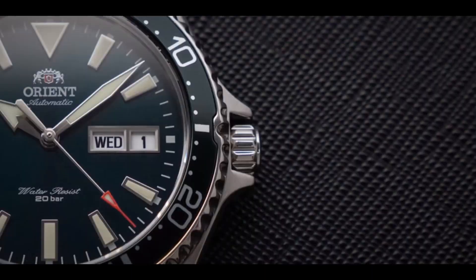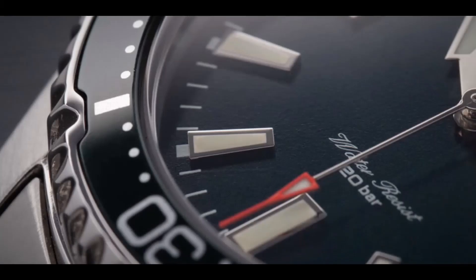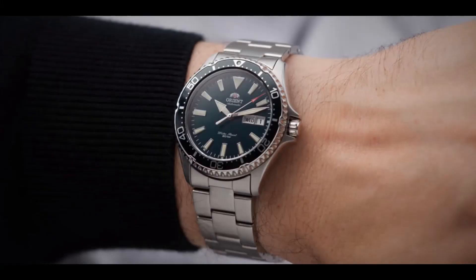The last Orient is the Kamasu — the big brother of the Mako. It's 42mm case, 13mm thickness, 200-meter water resistant, Japanese automatic movement, 40-hour power reserve, stainless steel case and bracelet, day-date at three o'clock. It retails at $200, making it the most expensive watch on my list — though you can sometimes find it slightly above $200, it's still a great watch.